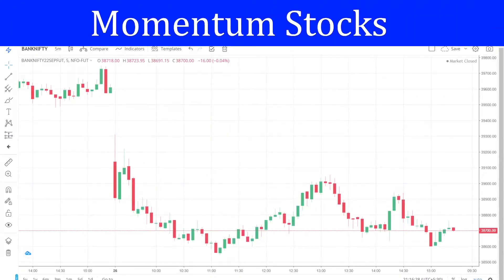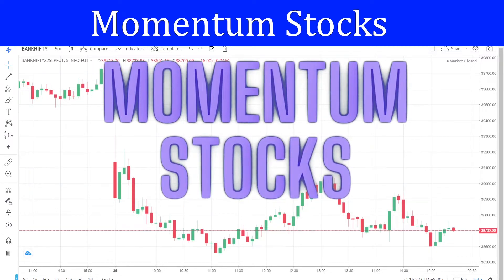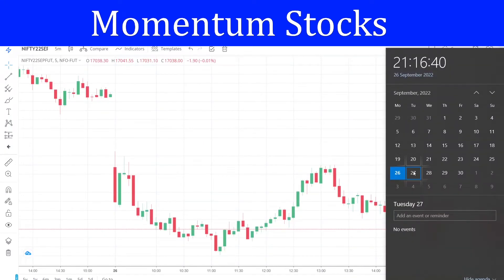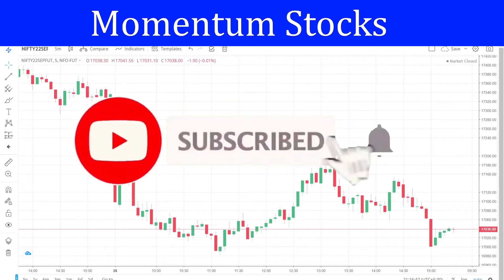Hello friends, welcome back to Momentum Stocks. In this video we are going to talk about Nifty and Bank Nifty. I'm going to give you one stock for buy and one stock for sell for tomorrow's trading session, that is the 27th of September. If you have not subscribed to the channel, please subscribe and also hit that bell icon so that you would not miss any updates.